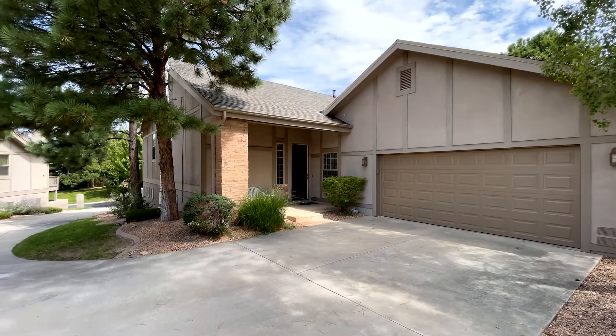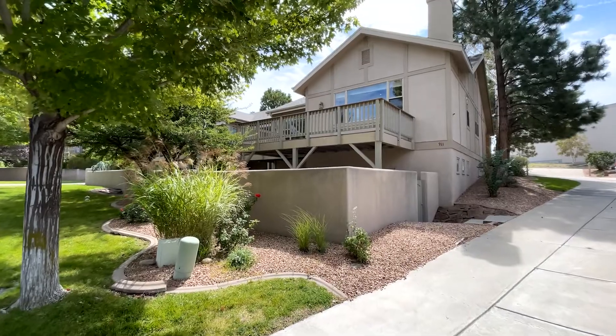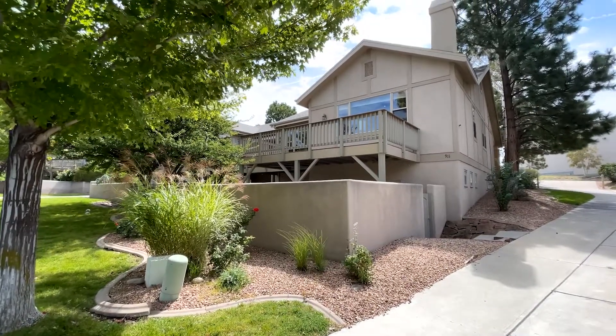This is a beautiful townhome located right downtown. We have the pond close by, the library, the aquatic center, lots of trails around, and lots of shopping.